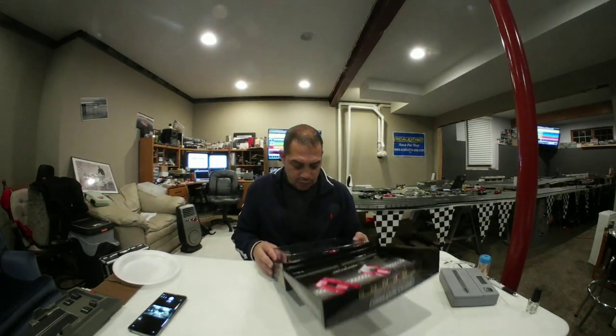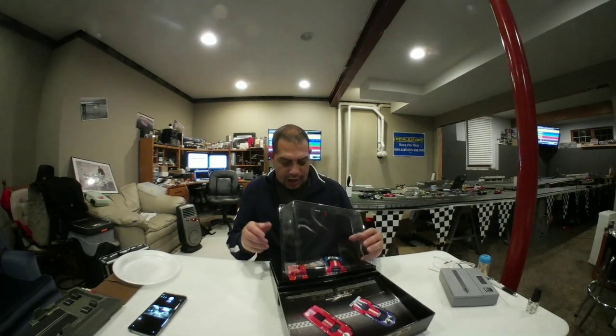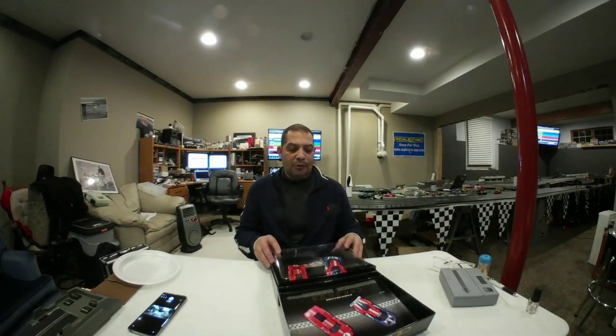There are going to be 2,000 of these sold globally, and I have three of them here. This one is run number 68 of 2,000. I happen to know I also have run number 67 of 2,000, and I believe I also have number 69 of 2,000. I'll be keeping number 67 of 2,000 for myself, since the first car that won was in 1967 and that car is in this kit.